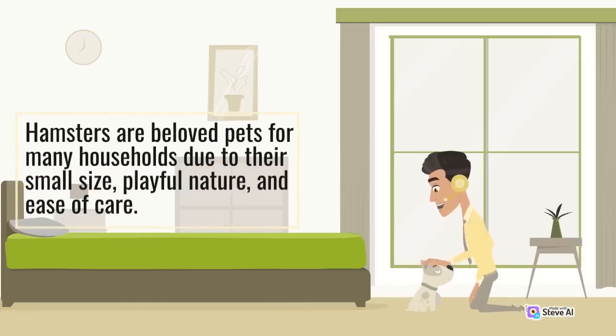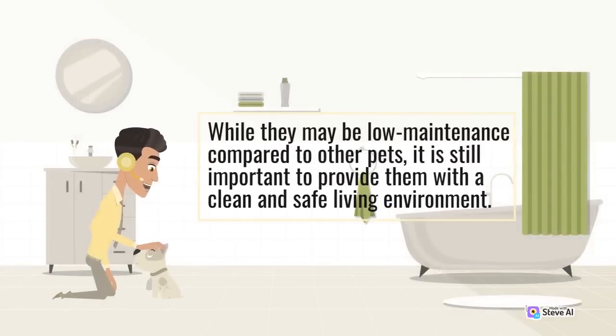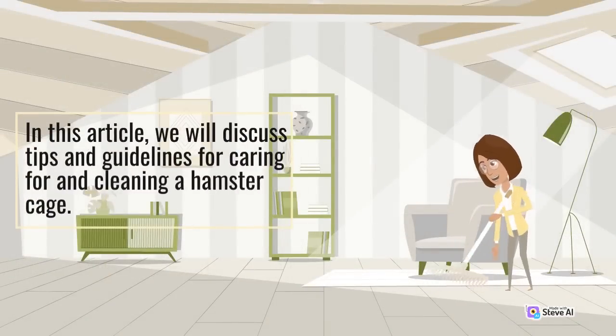Hamsters are beloved pets for many households due to their small size, playful nature, and ease of care. While they may be low-maintenance compared to other pets, it is still important to provide them with a clean and safe living environment. In this article, we will discuss tips and guidelines for caring for and cleaning a hamster cage.